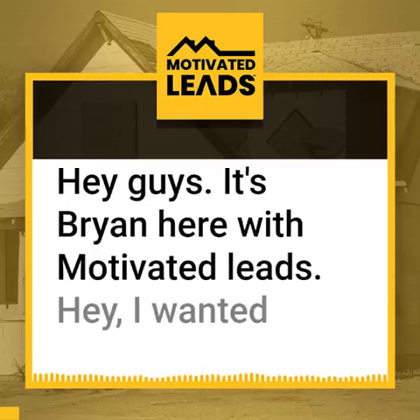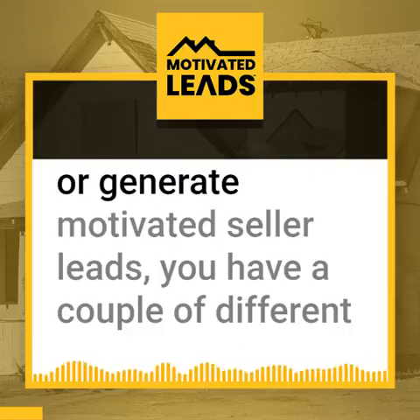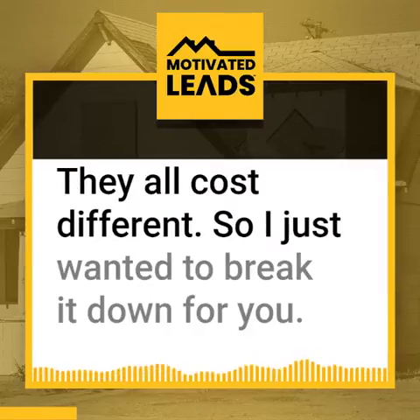Hey guys, it's Brian here with Motivated Leads. I wanted to talk with you guys. If you're looking to do digital marketing or generate motivated seller leads, you have a couple of different choices. They're all good, none are bad — they're all different and they all cost different. So I just wanted to break it down for you.